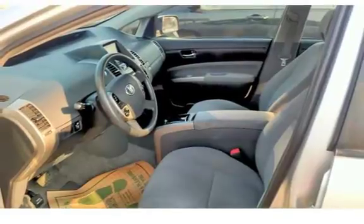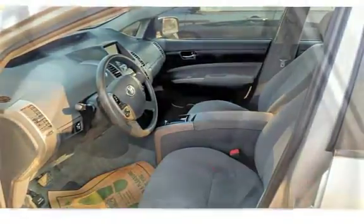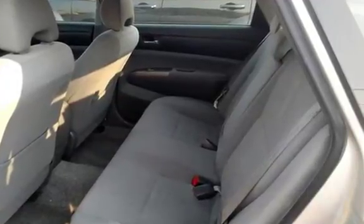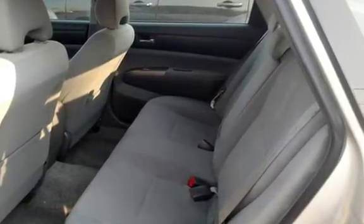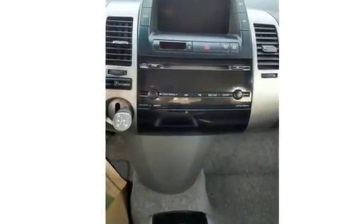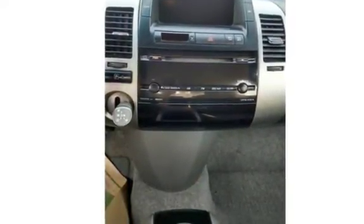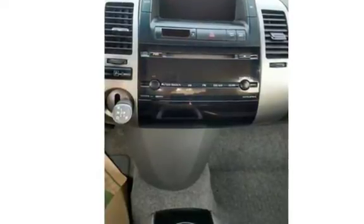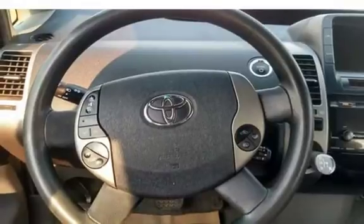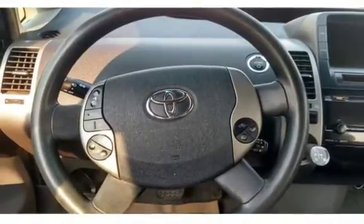All JND Auto Sales vehicles are pre-inspected by certified mechanics for worry-free buying. Stop in at one of our two convenient locations in Helena, MT: 1645 North Montana Avenue or 235 East Lindale Avenue. Give us a call at 406-442-2931 or 406-442-1826.